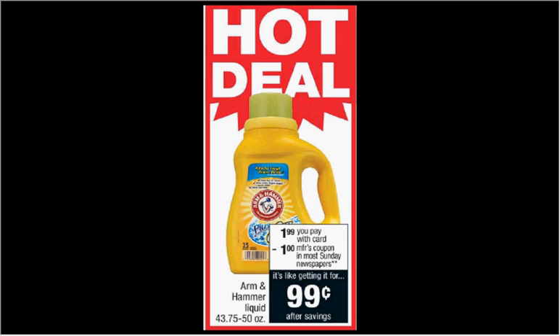The Arm & Hammer Liquid Laundry detergent is on sale for $1.99. There's a dollar off coupon in today's Smart Source, making it a dollar.